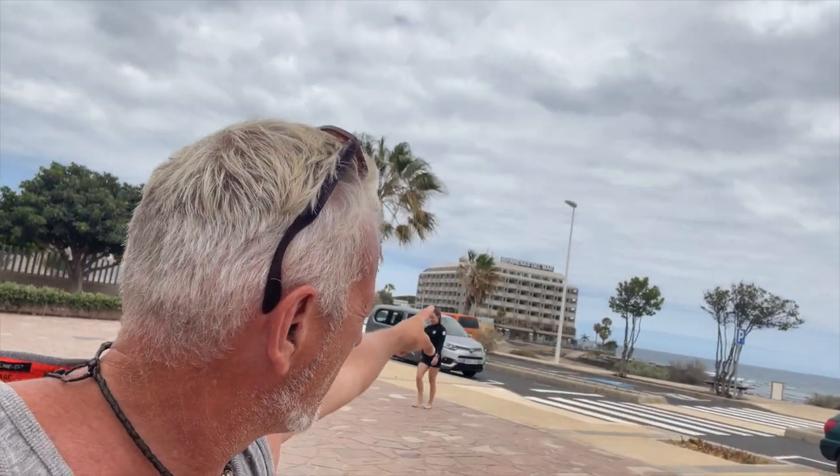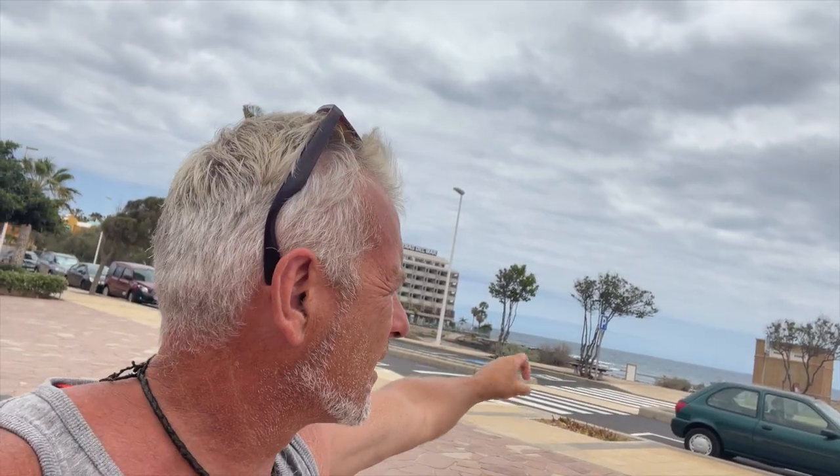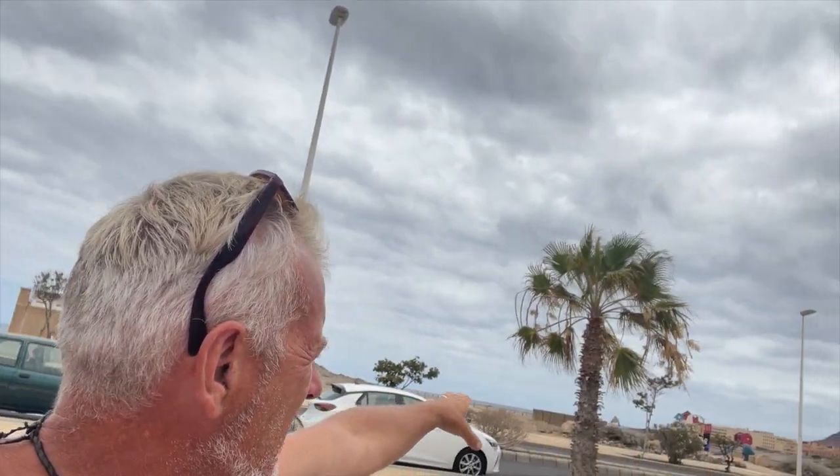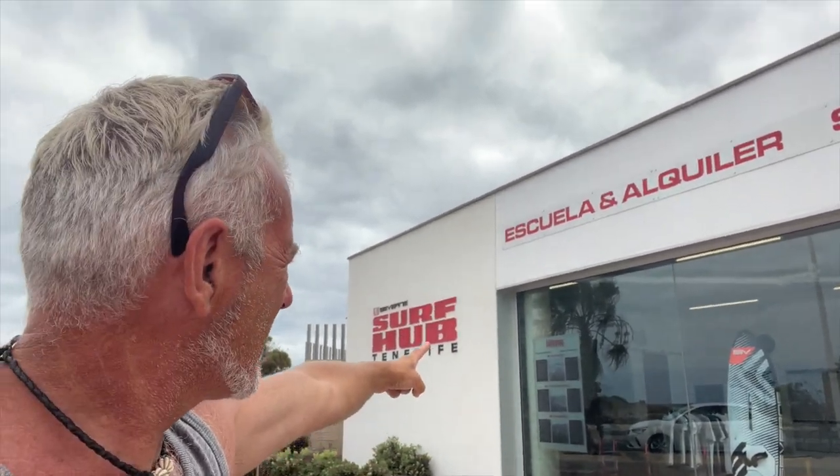Hi and welcome to this Severn's shop video. If we look at the scene where we are and we look behind us, we have the Arenas del Mar. Anyone who knows where the Arenas del Mar is will know I am at Cabezo, and this is in Tenerife. So Cabezo — the easy side here and the gnarly side with the waves just over there.